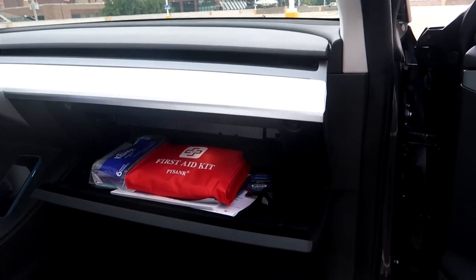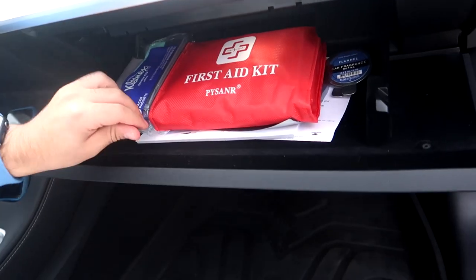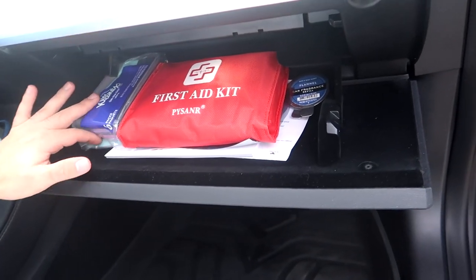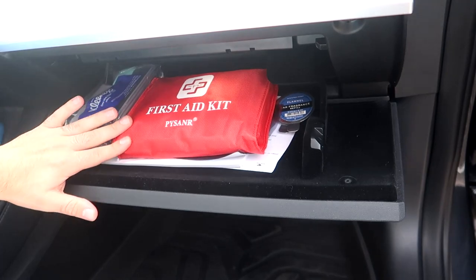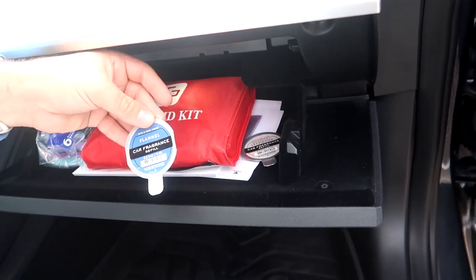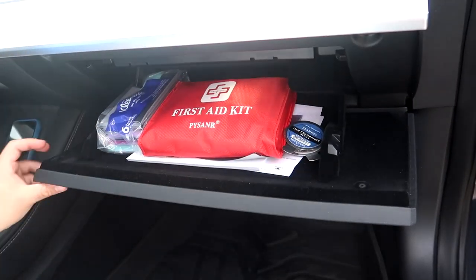Now the glove compartment — you can organize this with dividers but I don't have that much stuff. I have my registration in there (not showing that), some extra napkins, a first aid kit because you never know what you'll need, and some extra Bath & Body Works scent refills that are easy to swap in.